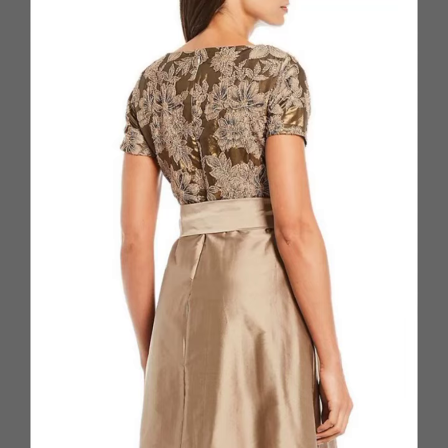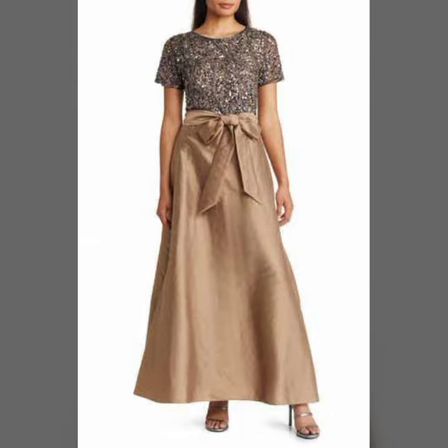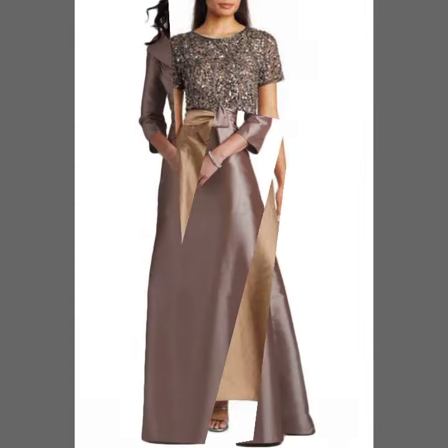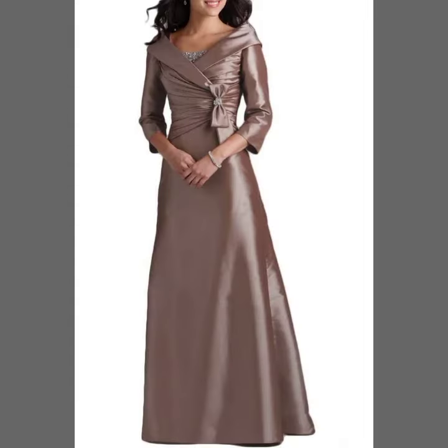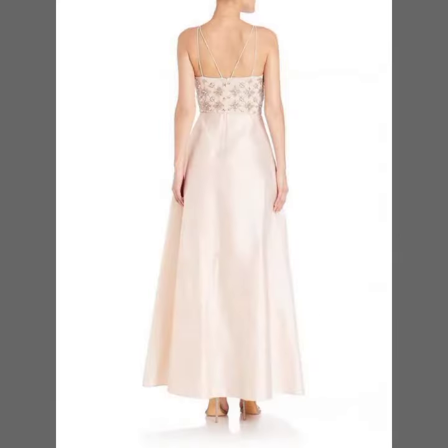Hello guys, how are you? Welcome back to my YouTube channel, Later Style. You can see here new and best fashion. Today I'm going to share with you a beautiful, demanding lotus lace applique pattern dresses collection. They are all very attractive and beautiful dresses.